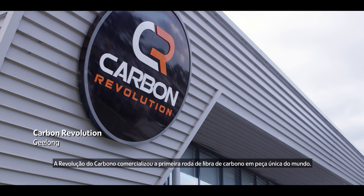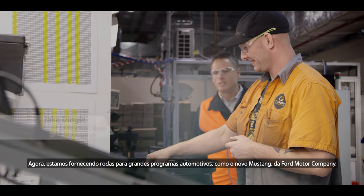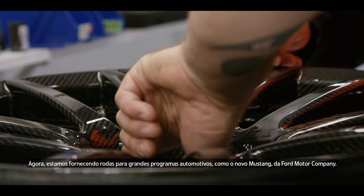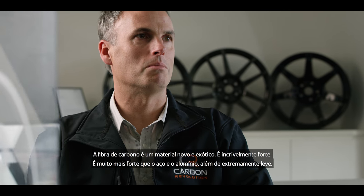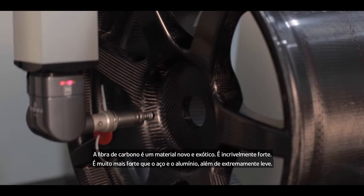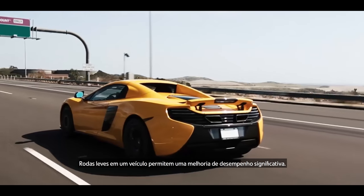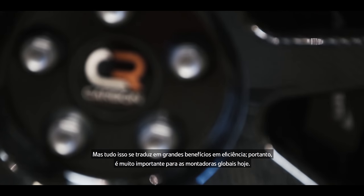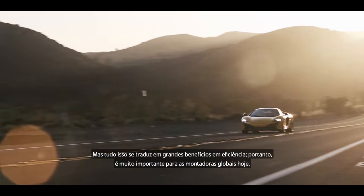Carbon Revolution has commercialised the world's first one-piece carbon fibre wheel. We're now supplying wheels for major automotive programs like the new Mustang by the Ford Motor Company. Carbon fibre is a new and exotic material — it's incredibly strong, much stronger than steel and aluminium, and extremely light. Lightweight wheels on a vehicle enable performance to be enhanced very significantly, and that all translates into enormous efficiency benefits, which are very important to global car makers today.